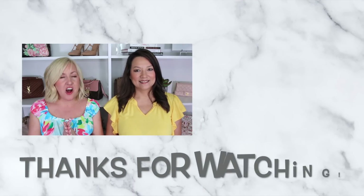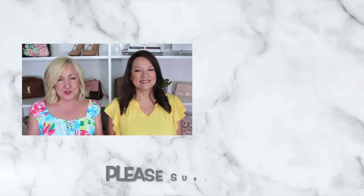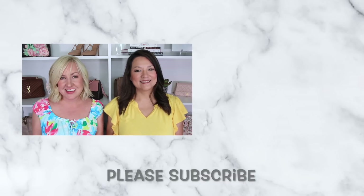We hope you enjoyed all of these pieces that you absolutely need for summer. Make sure to check the description box as well as the pinned first comment — everything is linked there, including all of our sizing details. Until next time, have a great week!